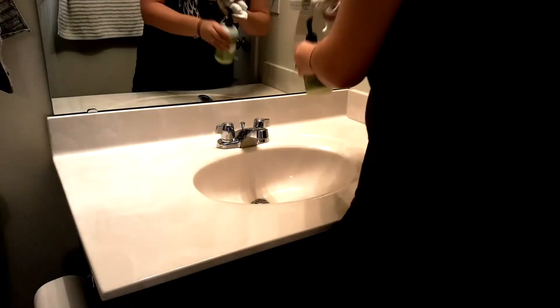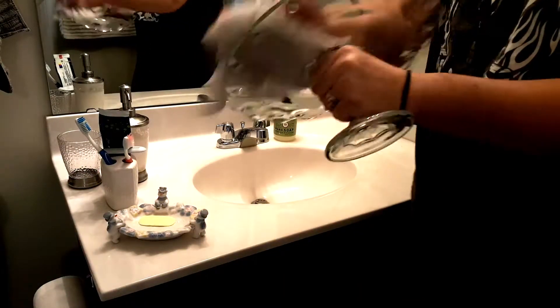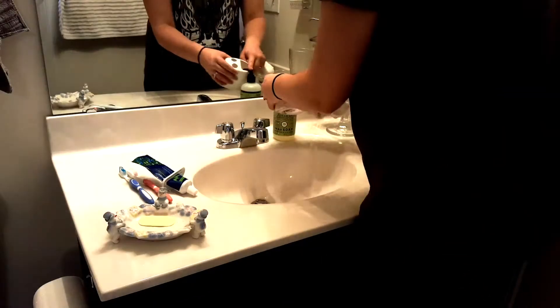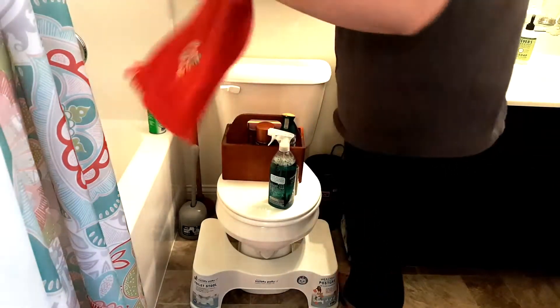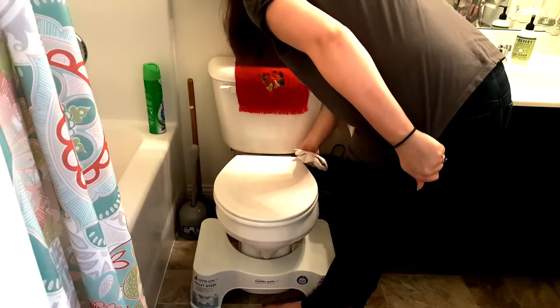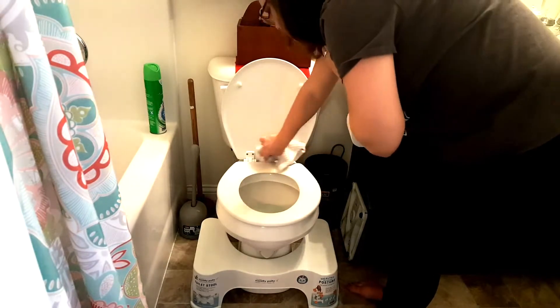We also have the Mrs. Myers hand soap in the pine scent. And if you notice that my shirt is different — I changed; I had eaten lunch and it was warm so I changed into a t-shirt. You may also notice that I have been using white rags, and I just want to make sure that you know I am using a different one: I used a different one when I dusted in the bedroom, a different one for the mirror and the sink, now a totally different one for the toilet, and then I'll also be using a different one for the tub and another one later on when I'm dusting in the living room.